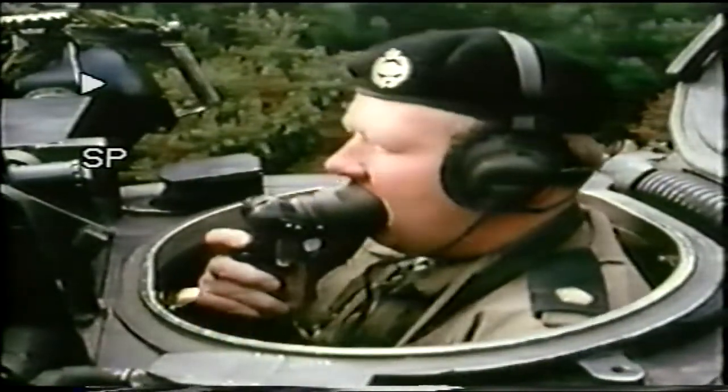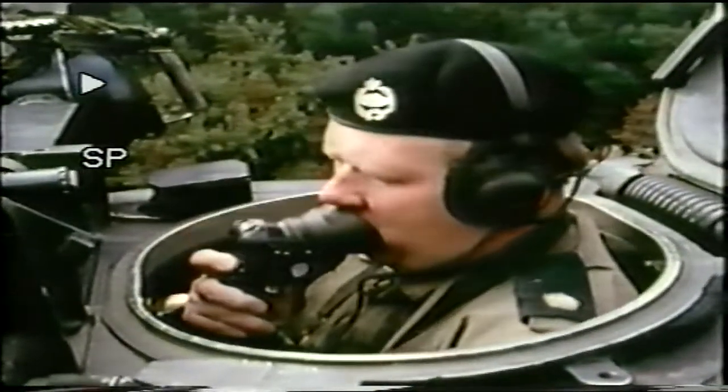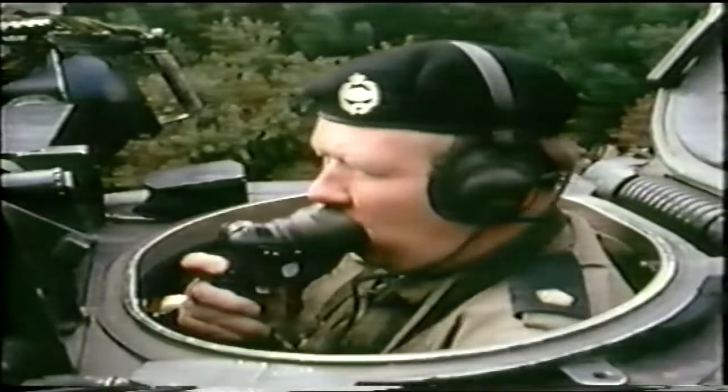Hello Charlie Charlie Tango 1, this is Tango 1, warning order. Task at O group this morning is confirmed. R group to RV at grid.